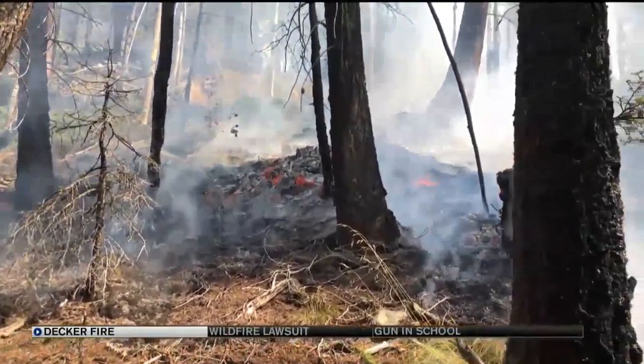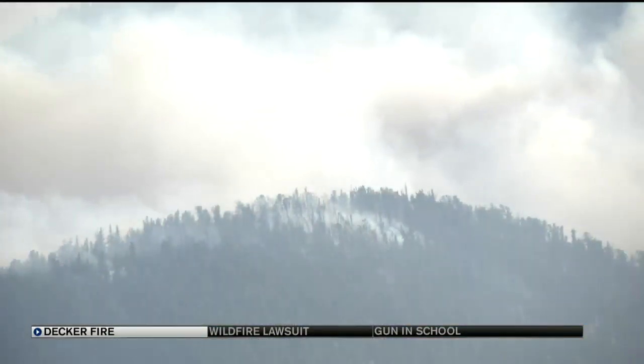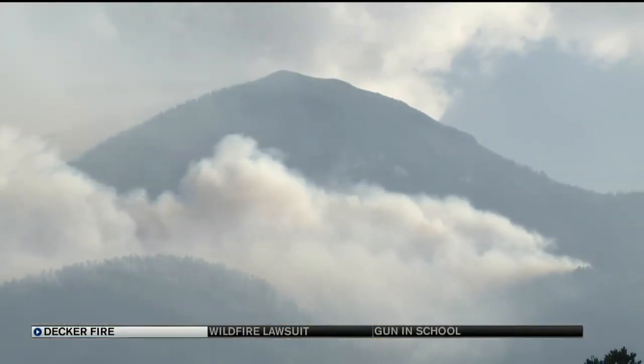Those fuels have built up on the forest floor, and for the forest to return to a more healthy ecosystem, those fuels need to be consumed. If weather threatens their current plans, more than 120 firefighters and air attack are all on standby, just in case.